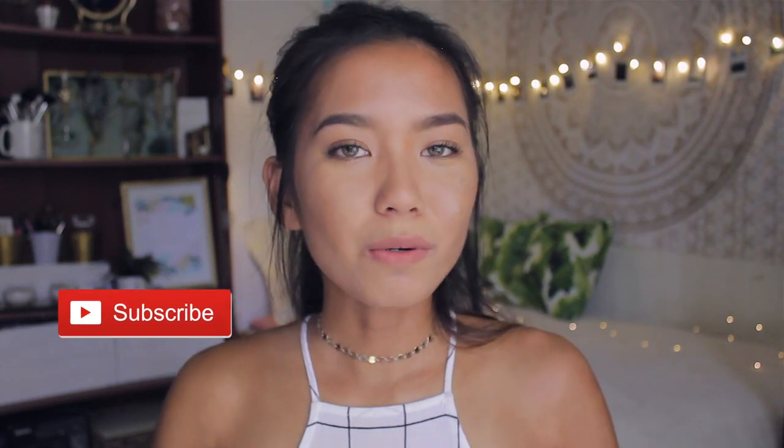I'll be showing you what's in my beach bag. I'll also be sharing some of my favorite swimsuits or bikinis that I've been loving this summer. And if you're new here, welcome. I am a YouTuber from Hawaii, so if you want to see more of my videos make sure you hit subscribe and let's just get started.